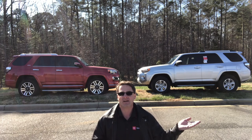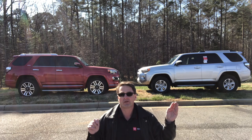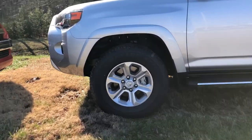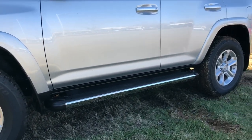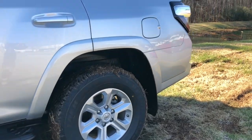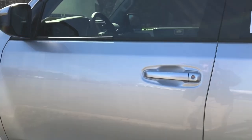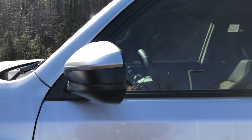Here are the side profiles of the SR5 and Limited. Notice the differences in wheels — we've got 17-inch silver-painted alloy rims on the SR5 versus 20-inch black and silver alloy rims on the Limited. The running boards were added as an option. The fuel tank size is 23 gallons. On the SR5, the color-keyed door handles do not have smart key entry — it's a traditional key. The side mirrors are color-keyed as well, with no side turn signal indicators.